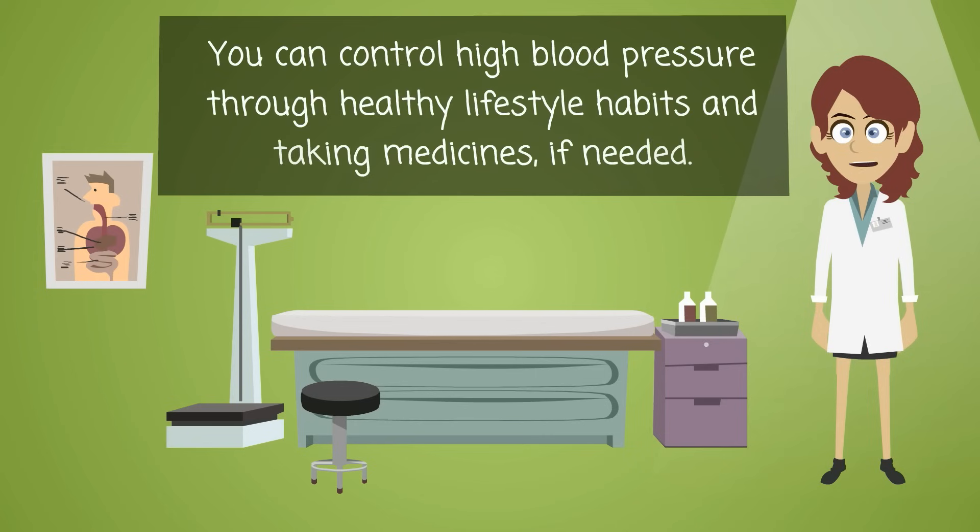You can control high blood pressure through healthy lifestyle habits and taking medicines, if needed. Take care.